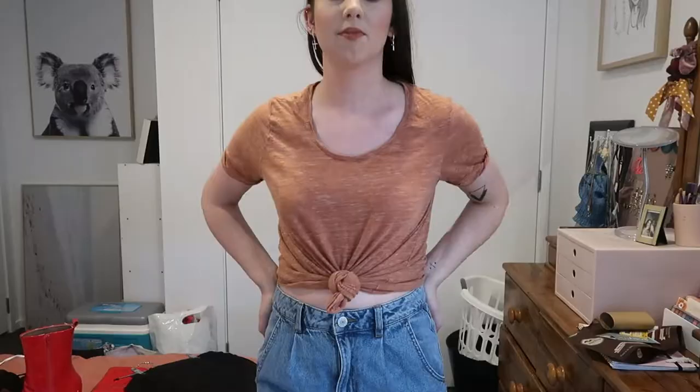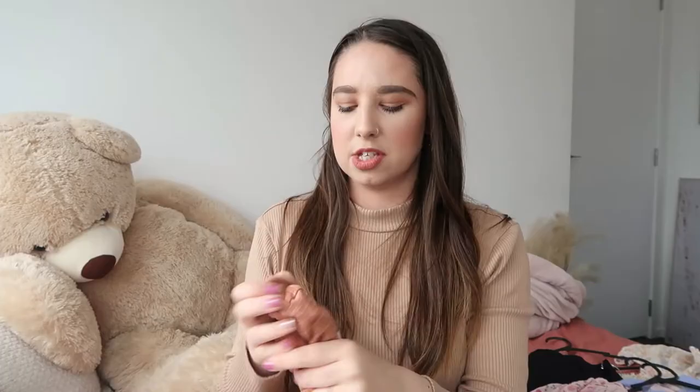The last shirt I bought out of pure necessity — I needed something to sleep in. It's just this coral rust kind of t-shirt, very soft cotton. I got it in a size 12 because I wanted it to be more oversized. It was one of their cheap t-shirts — about $5 to $7.